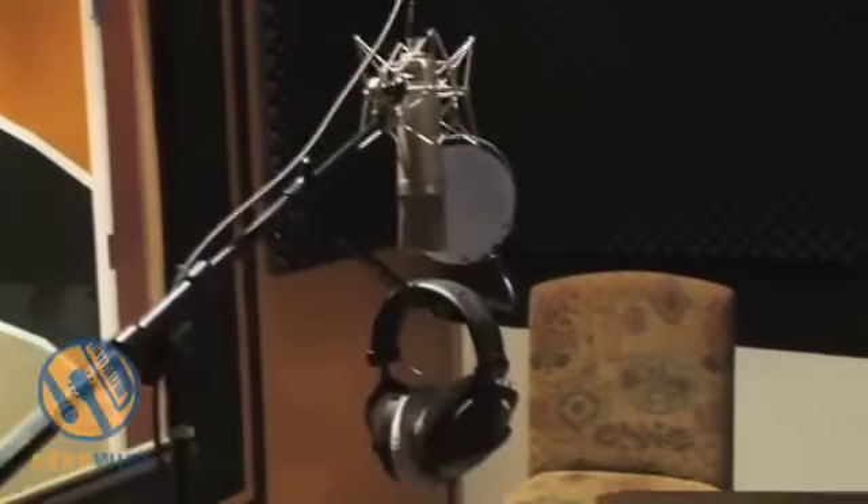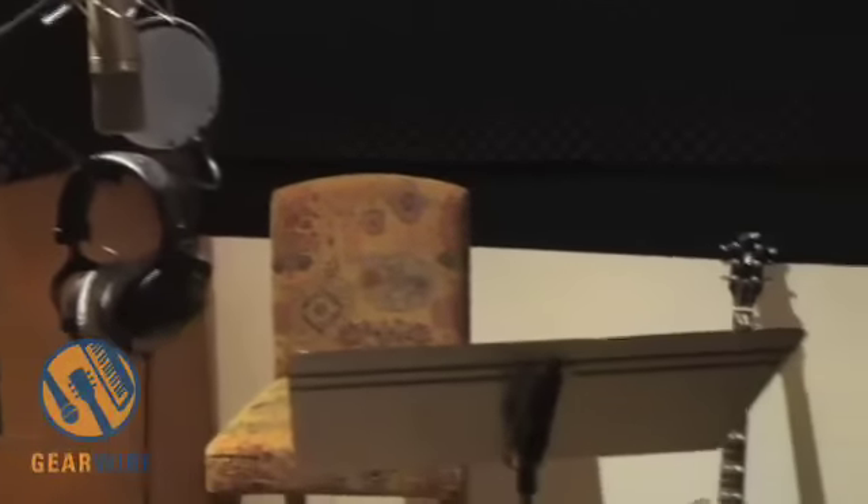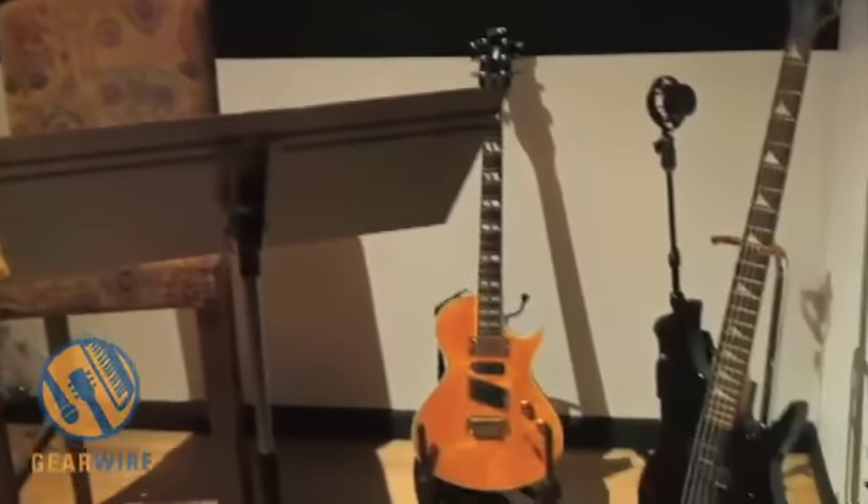We're in booth number one — the vocal booth. We have a large studio area where a whole band could set up, but this area is for vocals or subtle sounds like acoustic guitar that might need to be kept separate from the band. From this booth you can maintain eye contact with your producers and engineers, so it's very intimate.